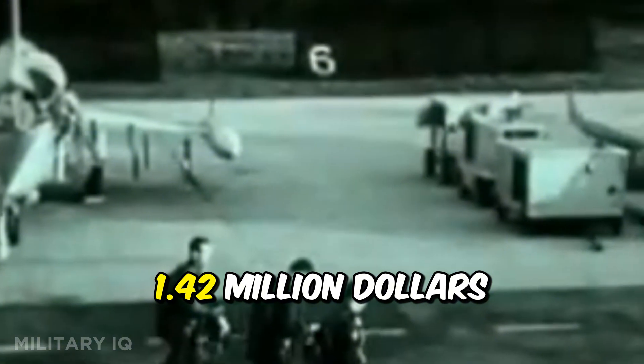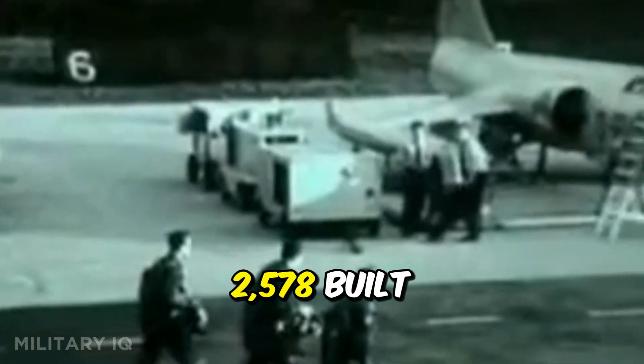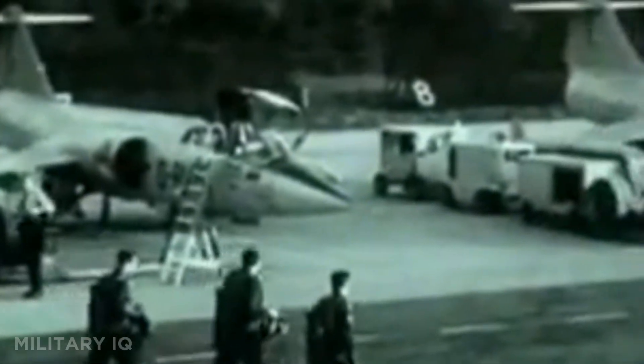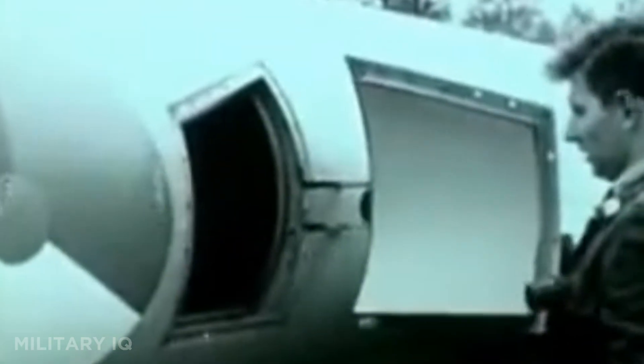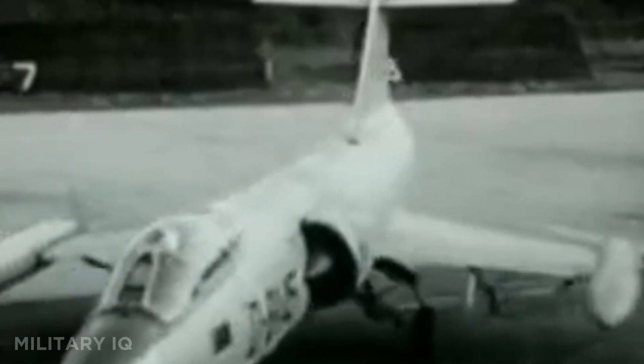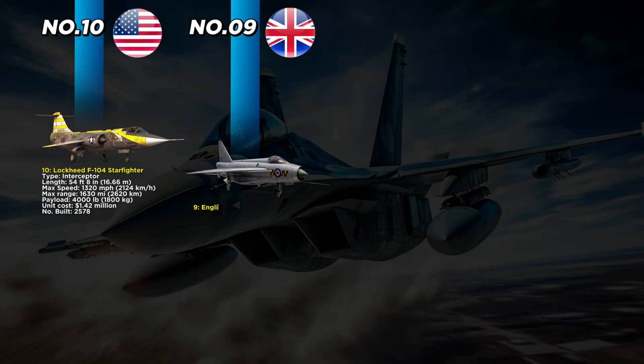The F-104 broke multiple speed and altitude records in its day, climbing to extreme heights faster than most jets could dream. With a unit cost of $1.42 million dollars and 2,578 built, it served with multiple NATO countries. However, it had a reputation for being difficult to handle, making it one of the most dangerous yet thrilling aircraft to fly.